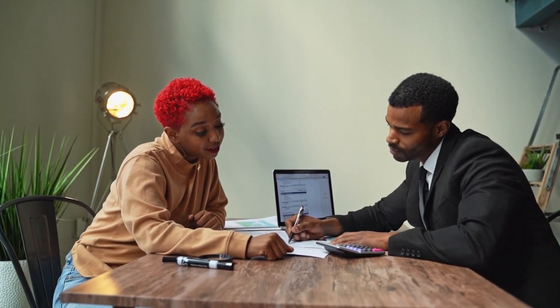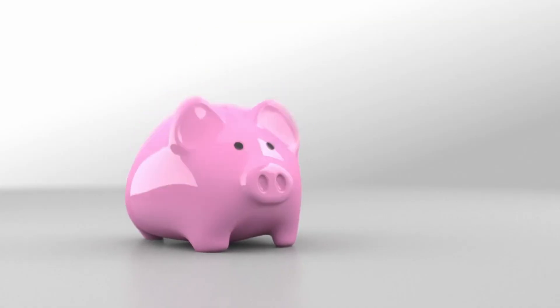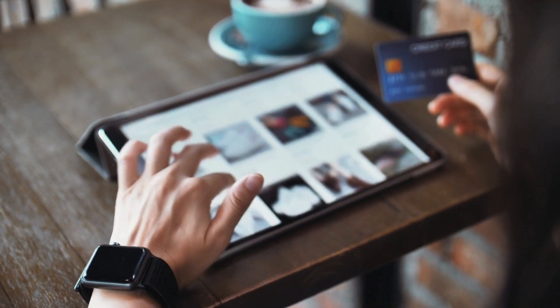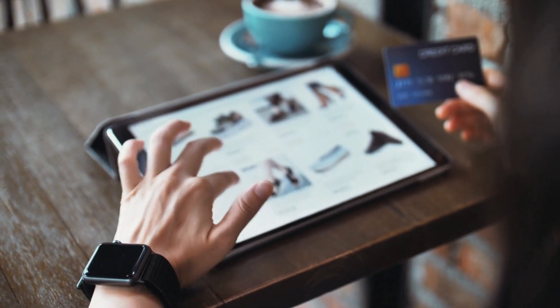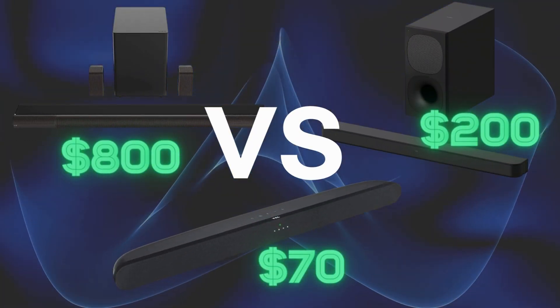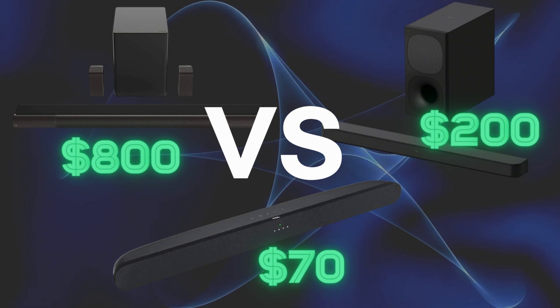Ultimately, the decision is up to you based on your budget. All three of these models are of good quality and durability. If you want warranty and fast delivery, you can purchase through the Amazon links in the description. Thanks for watching. Don't forget to subscribe to our channel and give us a like. We'll see you next time.